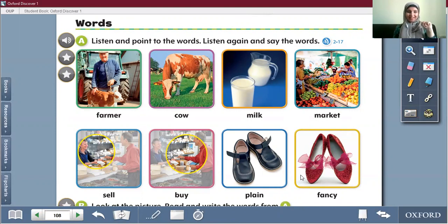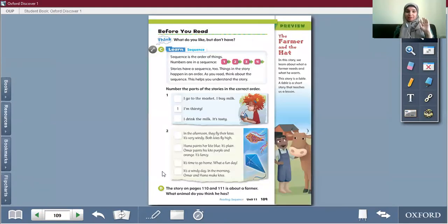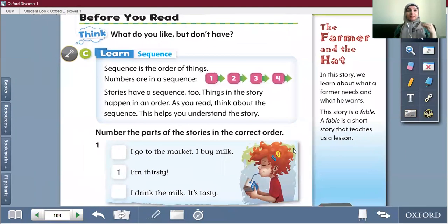Let's go to the next part — the reading strategy — where we can learn something new to understand our comprehensions well. The new strategy you see is called sequence. The word is new, but the concept we have talked about before. The sequence is the order of things. Numbers are in a sequence: one, two, three, four. Can I say three, one, two, four? Is that the right order? No. So when I say the word sequence, it means the logical beginning, middle, and end of something.